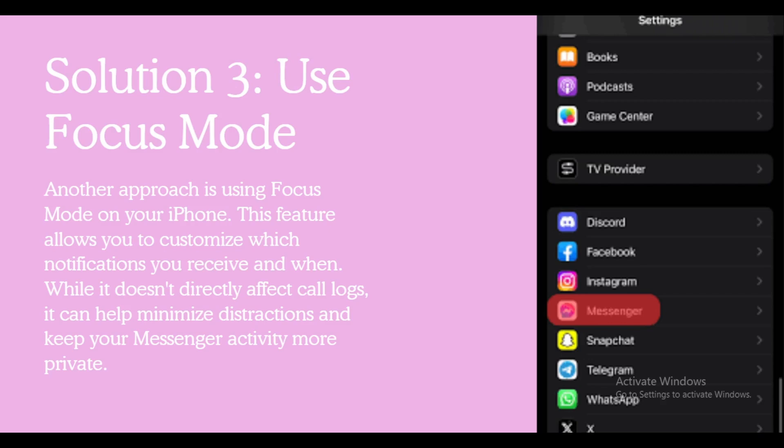So, while there is no straightforward way to completely remove Messenger calls from your iPhone call log, these methods can help you manage your privacy better. If you found this helpful, don't forget to like and subscribe for more tech tips and problem-solving content. Thanks for watching, and I'll see you in the next video.